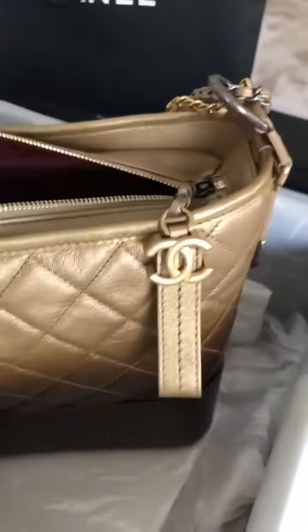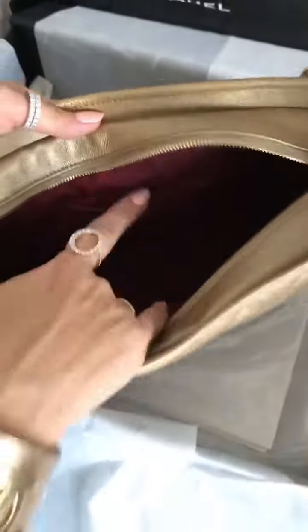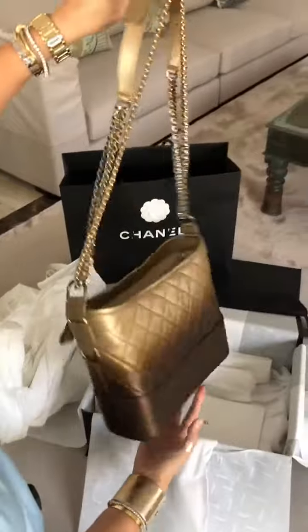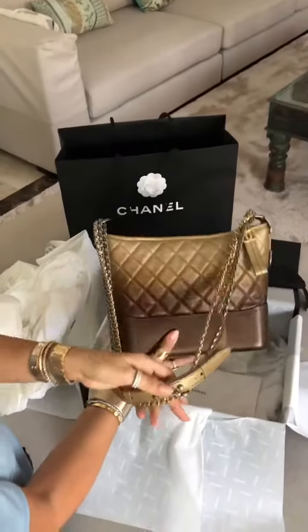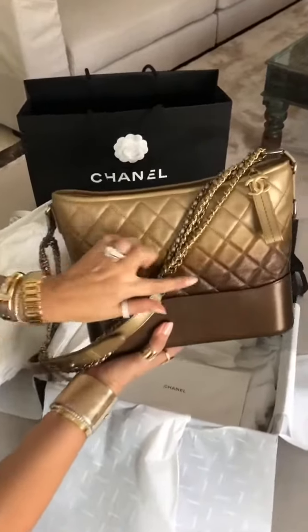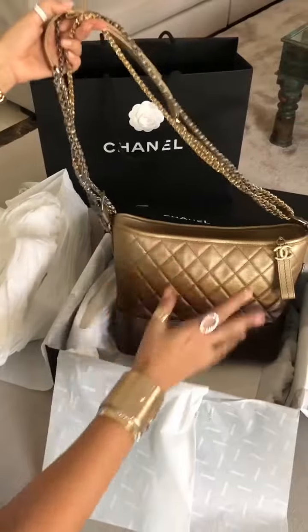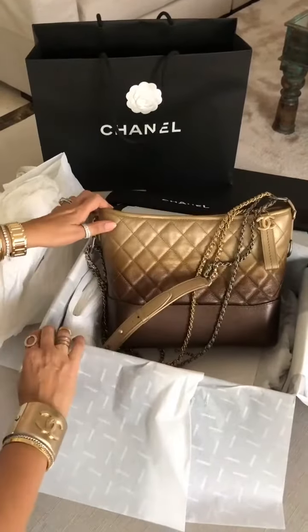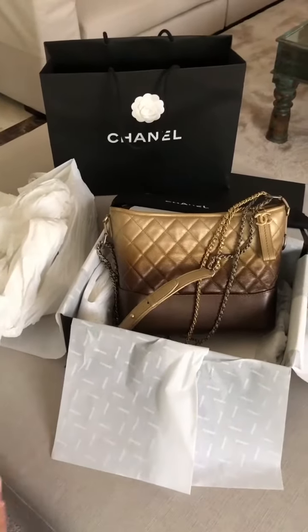This is the medium size — it's got that lovely burgundy interior. I hope you like her, leave me your comments! This one is from the latest fall/winter collection, I think it's the ombré collection. She's going to be a lovely addition because I've got black and white, and this would be a nice pop of color with a winter coat. Thanks for watching everyone!